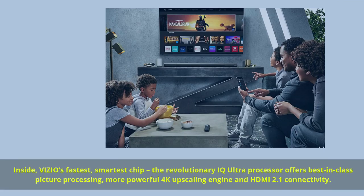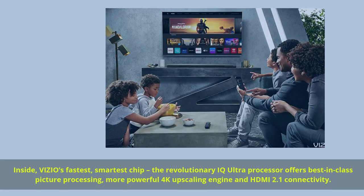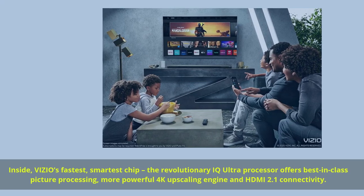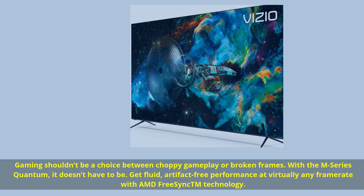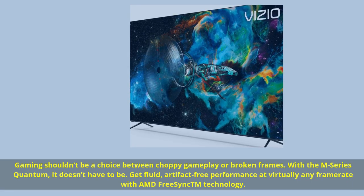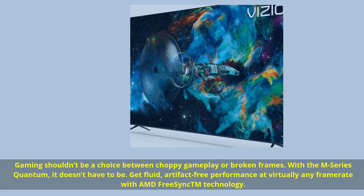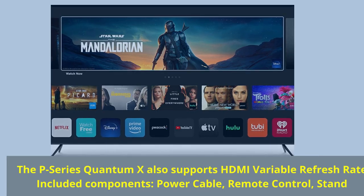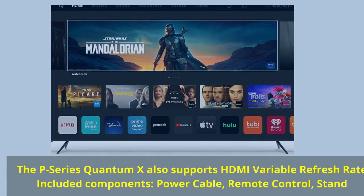Inside Vizio's fastest, smartest chip, the revolutionary IQ Ultra processor offers best-in-class picture processing, a more powerful 4K upscaling engine, and HDMI 2.1 connectivity. Gaming shouldn't be a choice between choppy gameplay or broken frames — with the M-Series Quantum it doesn't have to be. Get fluid, artifact-free performance at virtually any frame rate with AMD FreeSync technology. The P-Series Quantum X also supports HDMI variable refresh rate.